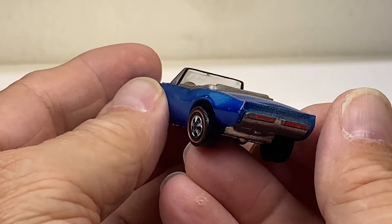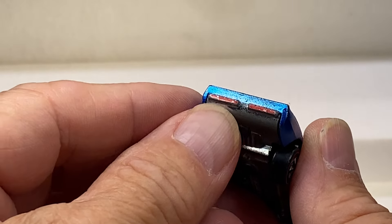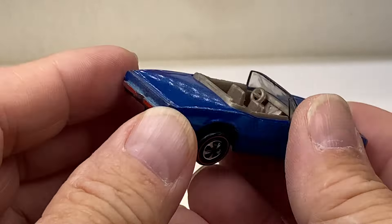Greetings, everyone. Welcome back to part two of the box opening. I'll open these up randomly and the next set of nine cars.